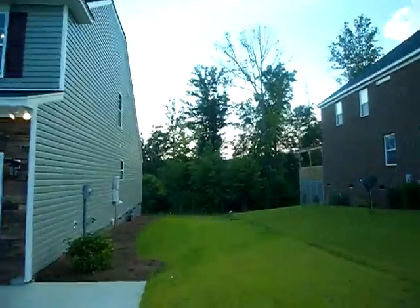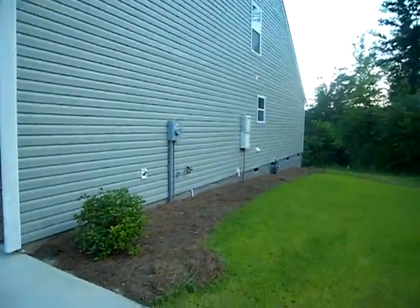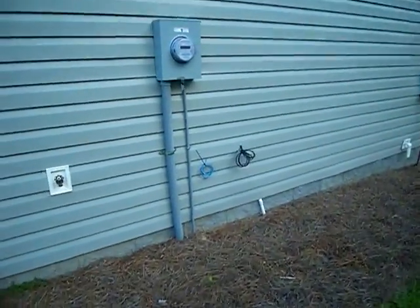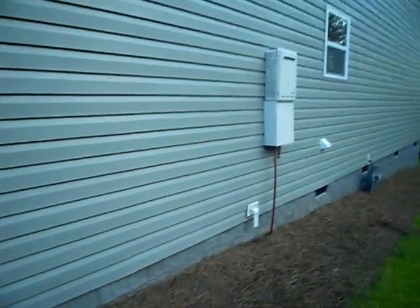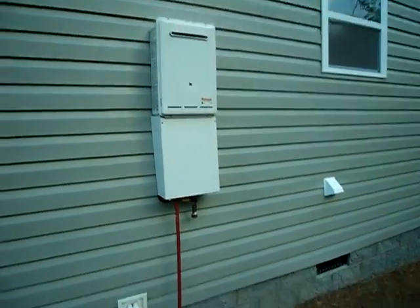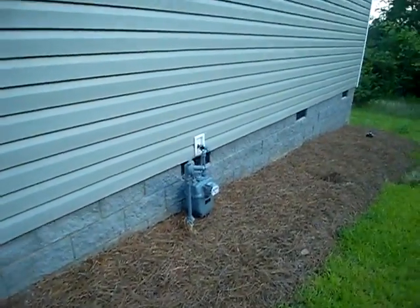There's a large gap in between the houses. You'll notice right there there's a spigot for water, and there are the connections for the phone, cable, and internet. There's also a tankless flash hot water heater, and that's for the gas hookup.